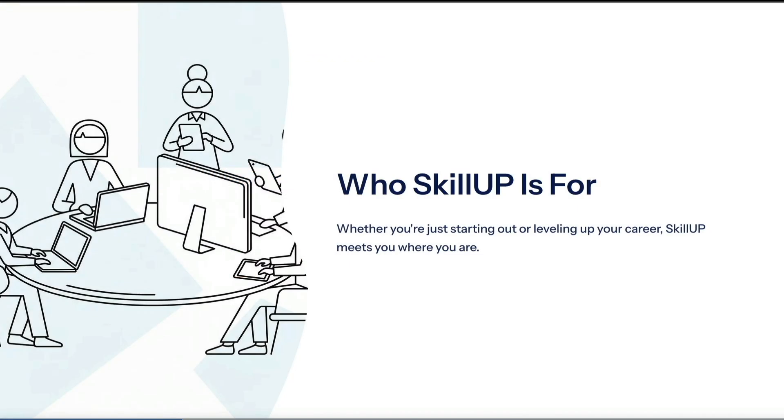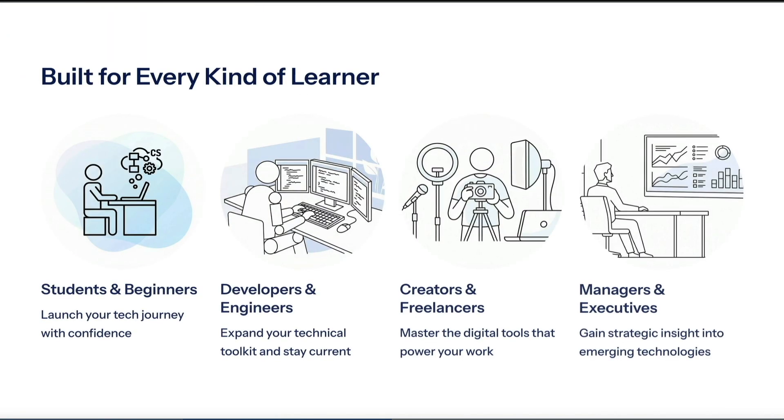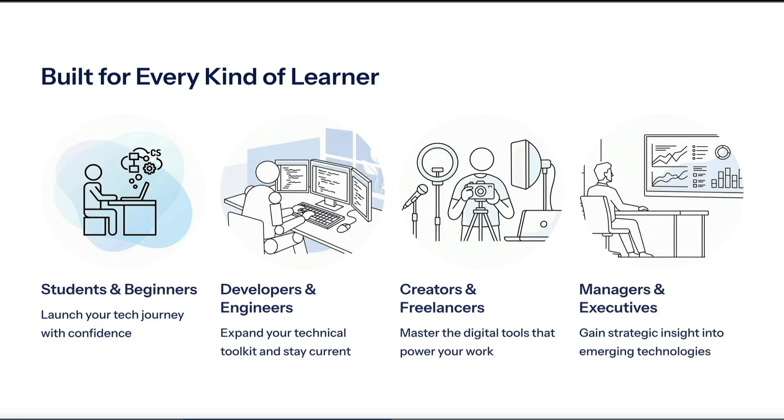Now a question you may be asking yourself is who is Skill Up for exactly? Well, whether you're just starting out or leveling up your career, Skill Up meets you where you are. If you're a student, a beginner, a developer, an engineer, a blogger, a freelancer, or even someone working in management or executive roles, Skill Up can fit into what you're trying to achieve.